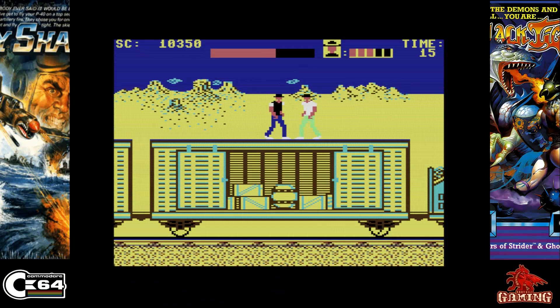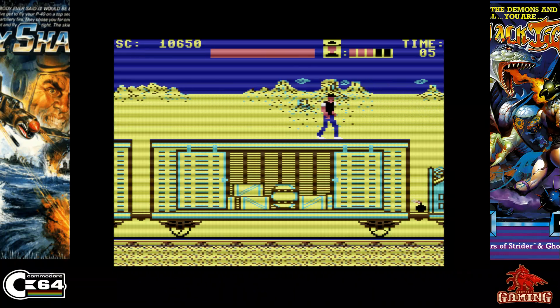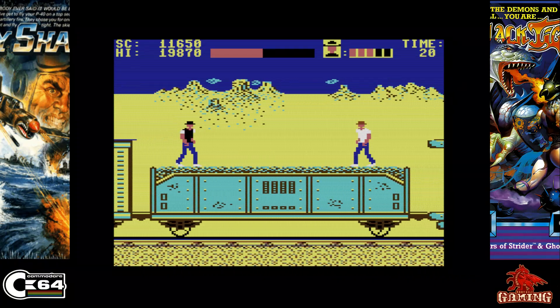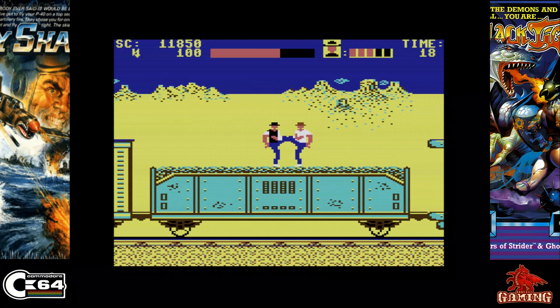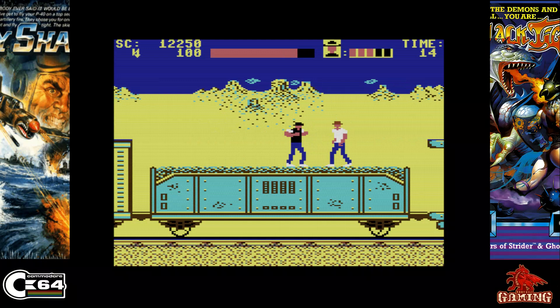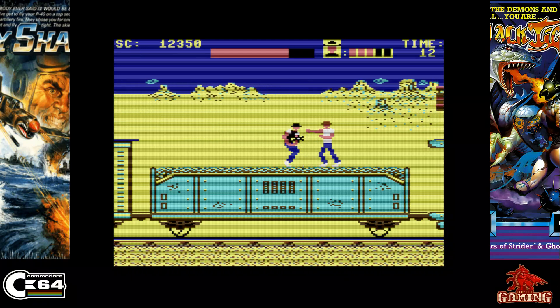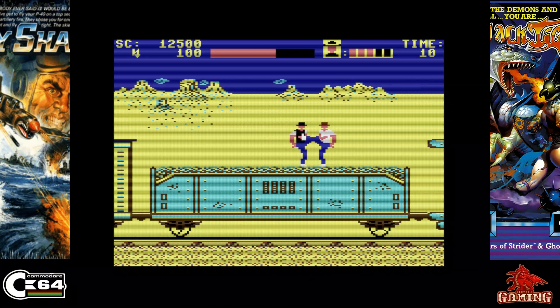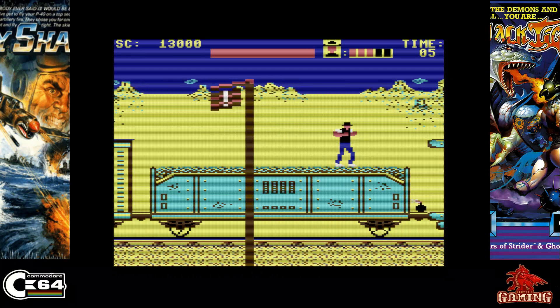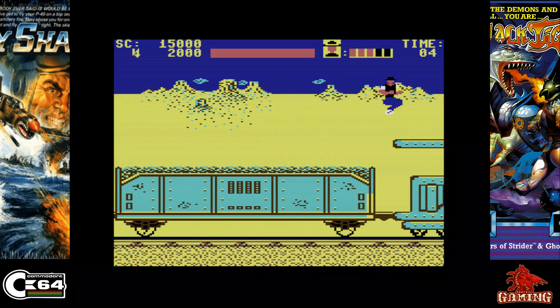Express Raider was released in 1987 and published by US Gold. It's a Data East arcade classic and I never knew they'd released it on the Commodore 64 until my friend Blue Light Retro Computer pointed me in the direction. I've been playing it for a few hours now and it's a great game — great music, great gameplay, multiple styles of levels, action all the way through. You must try this one.